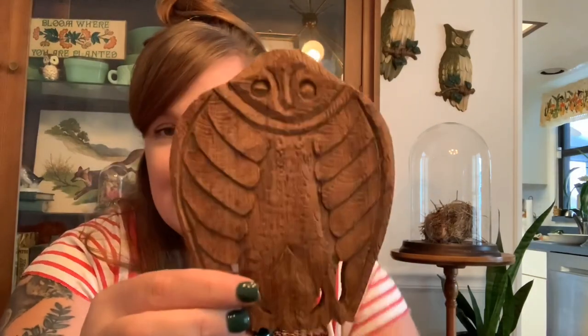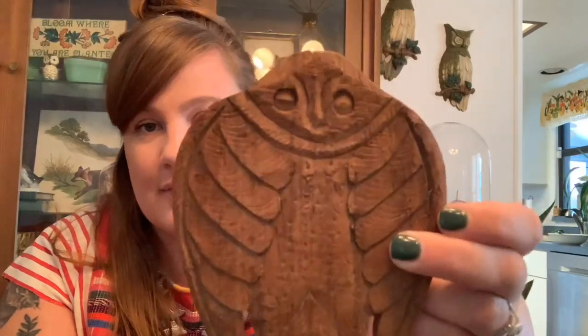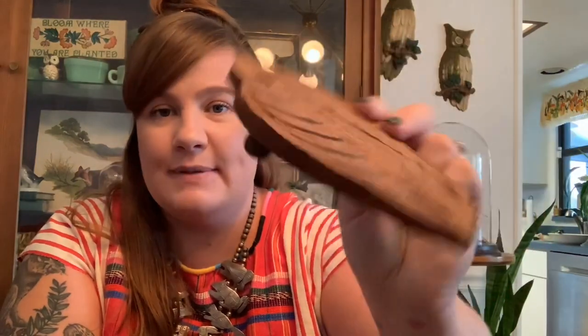Then I found this little owl trivet. He's pretty rustic and doesn't look very professional but he's really cool — I just really like him. He has little knobs on the bottom so he'll be really nice to hold a candle. I love these old wooden trivets, so he's really rad and he is also up on Etsy.